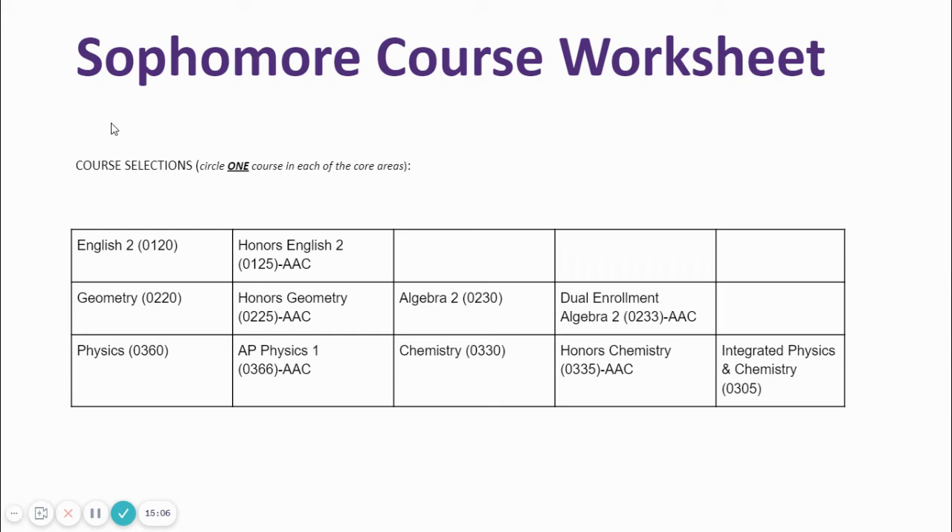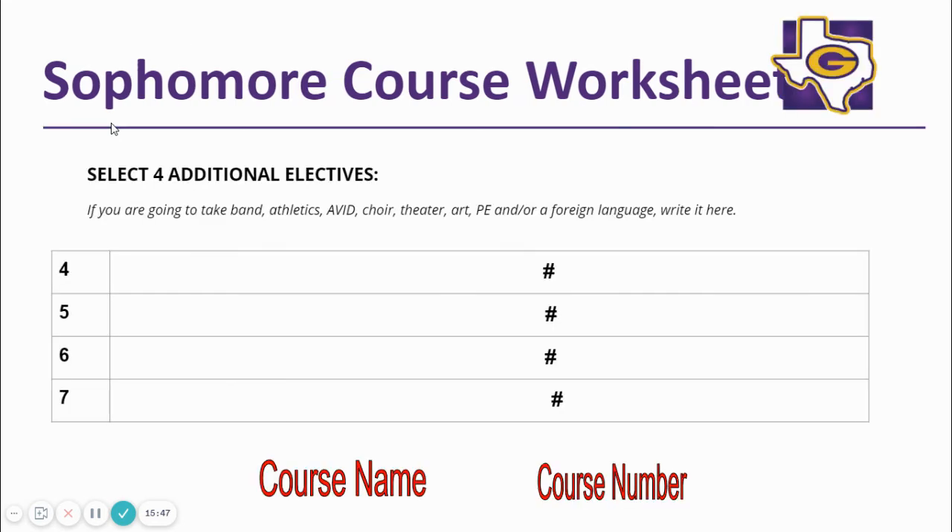Your student will complete a course worksheet for registration. He will select an English class, a math class, and a science class. If he successfully completed a social studies course during the ninth grade year, he will not have to take a social studies class during 10th grade unless he is pursuing the multidisciplinary endorsement. In math, if your student is currently in Algebra 1, he needs to select Geometry or Honors Geometry. If your student is currently in Geometry, he needs to select either Algebra 2 or Honors Algebra 2. Your student has several science options — please refer to the course catalog for descriptions.